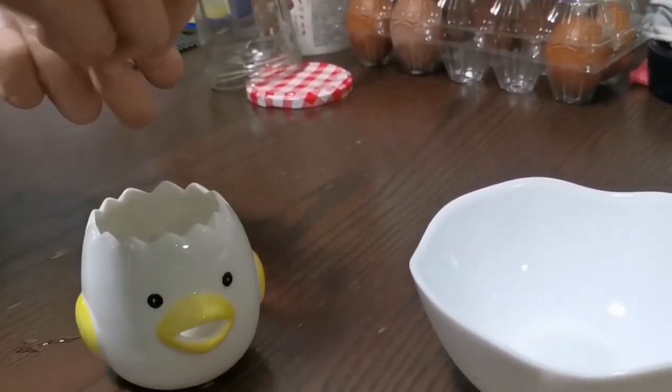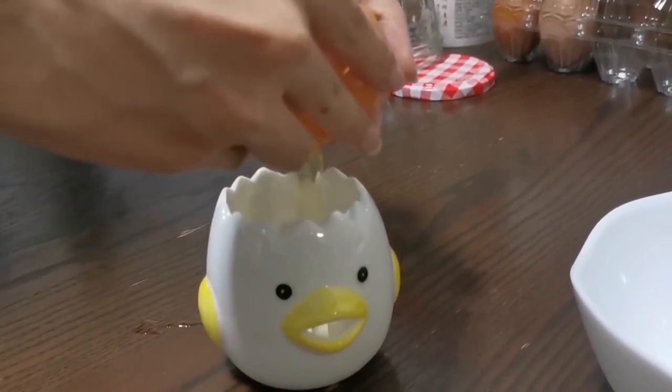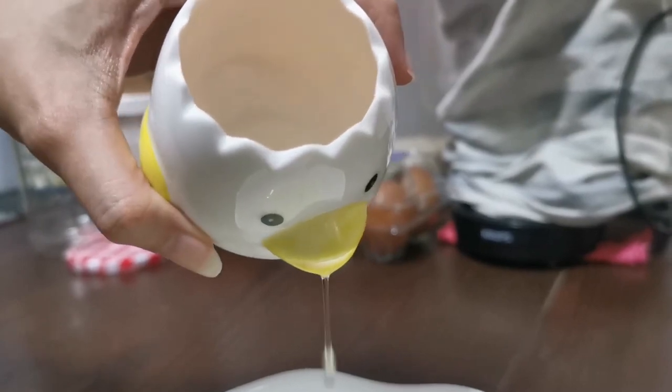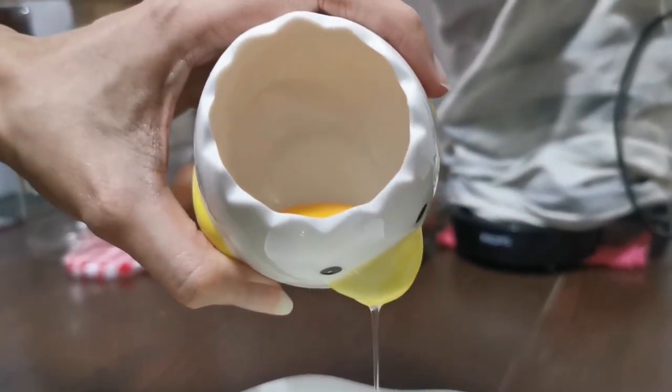Break the egg into the separator by placing it in the top opening, and then the egg white can flow straight out of the chick's mouth so that the egg white is free from the yolk. The process is quick and interesting.